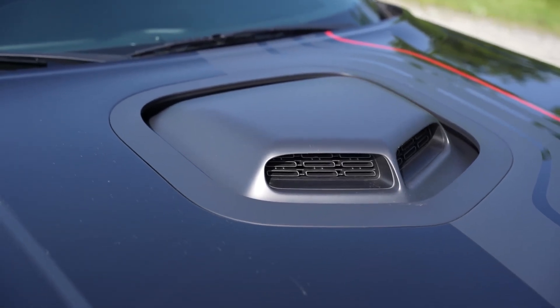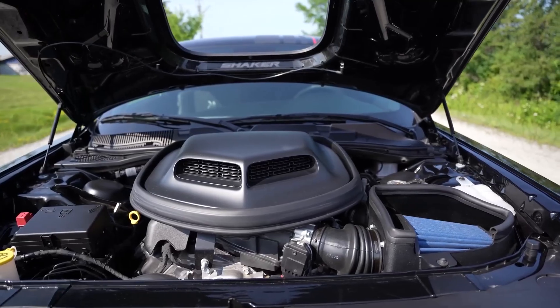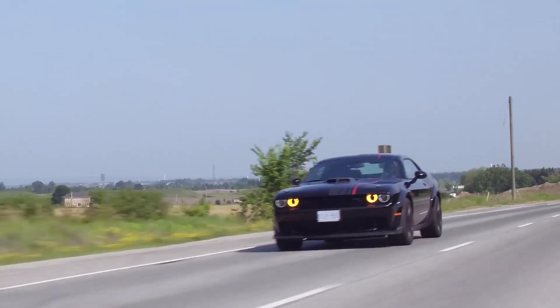The Dodge Challenger starts at around $30,000, but it can get up to $70,000 for the top-of-the-line SRT Hellcat Redeye Widebody.